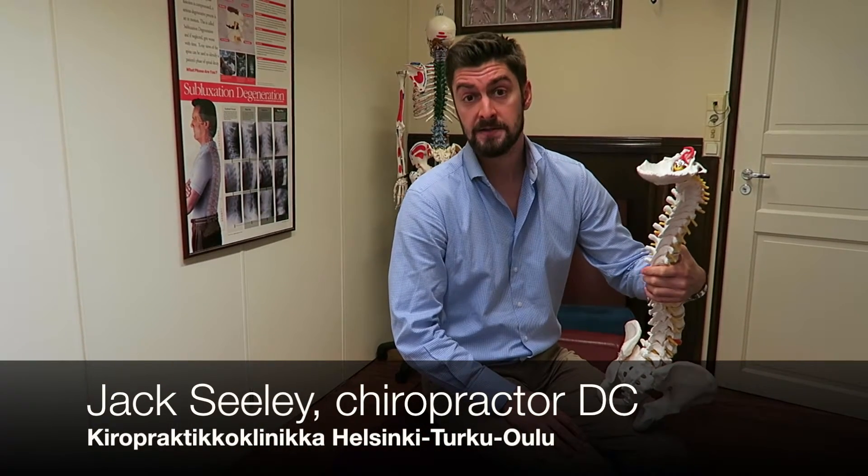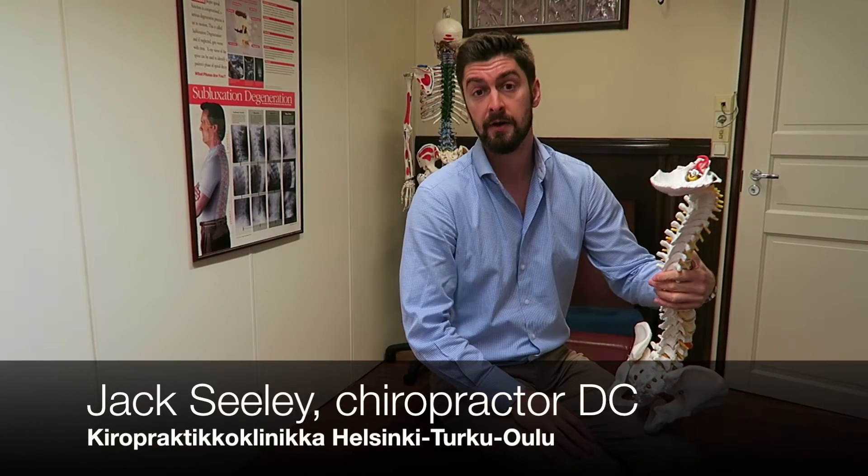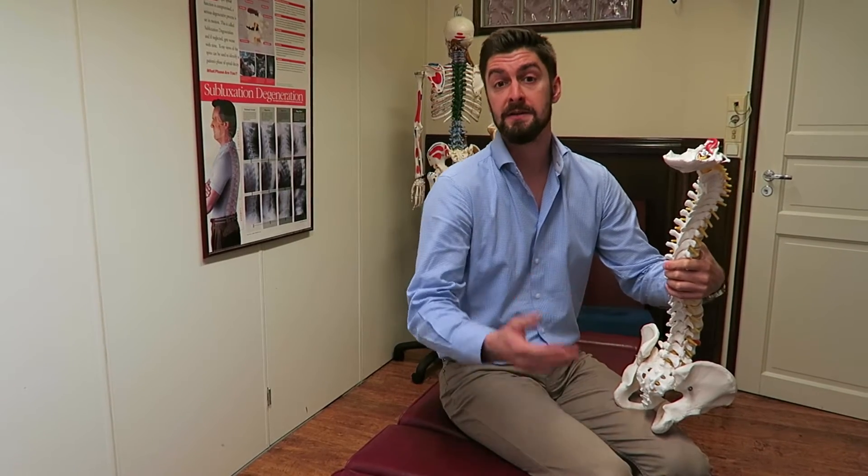Hi, I'm Jack Celiott, chiropractor and owner of Chiropractic Clinica Helsinki, Tautical and Olum.